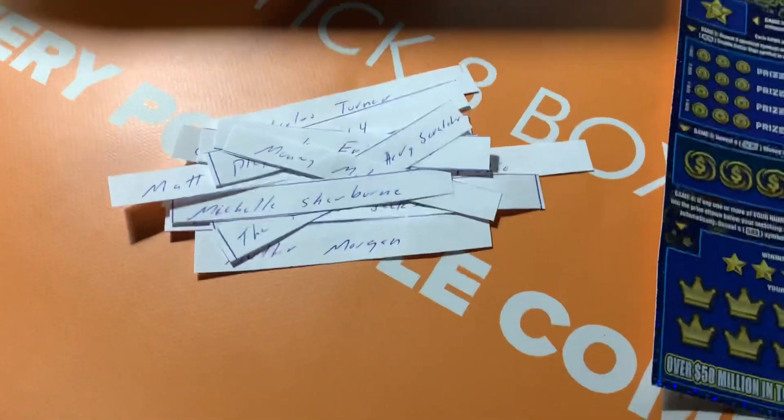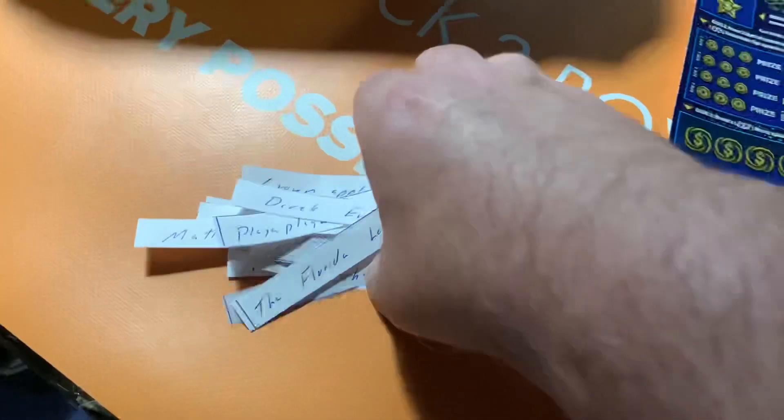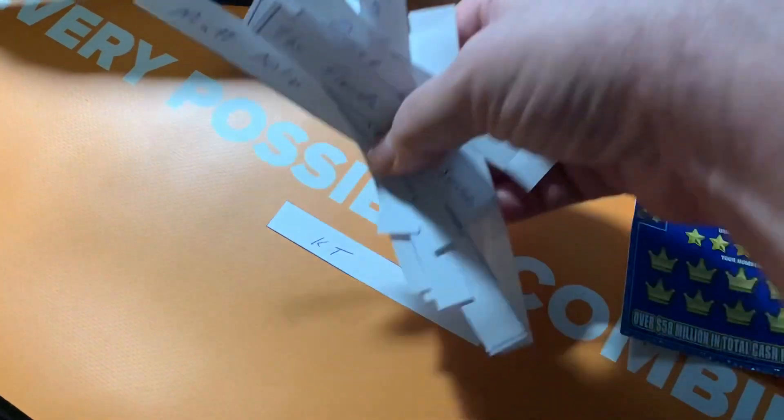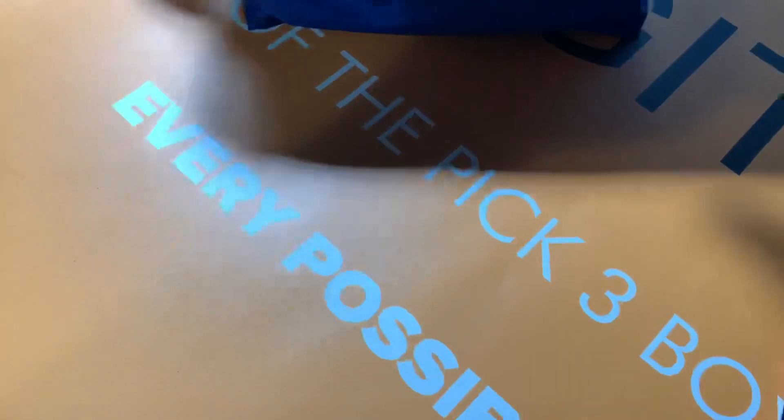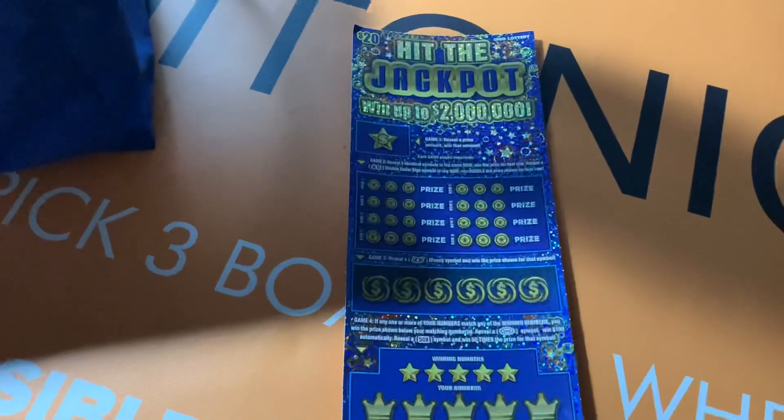All right, I got everybody's name cut up here, everybody that was on the sheet — they're all right there. Here's the little box I'm going to use. I'm going to take all these, stick them right in there, get KT in there also, stick them all in, shake it up — I can't see what's going on — and then I'm going to reach inside there, keep shaking, and the first one I draw out will be the winner of half of that 'Hit the Jackpot' ticket. Here we go.